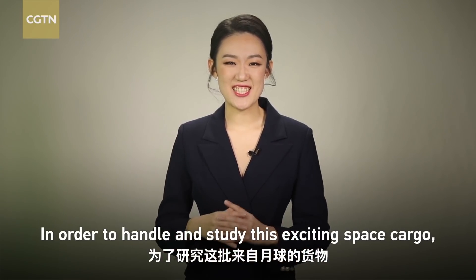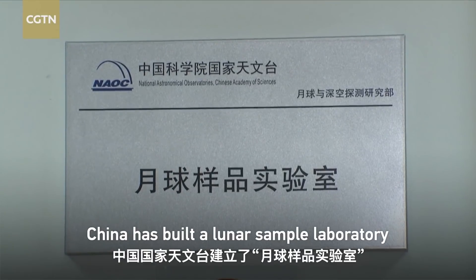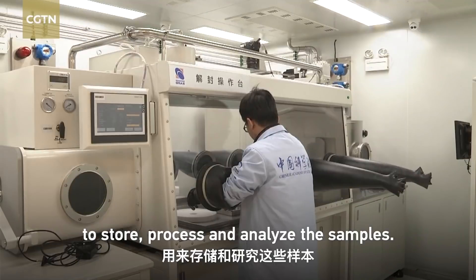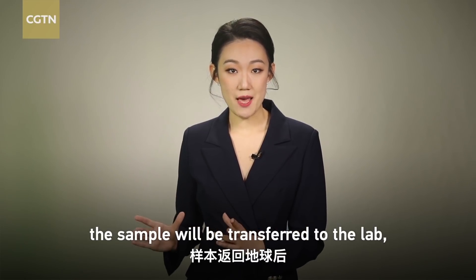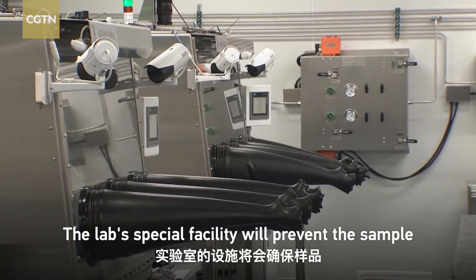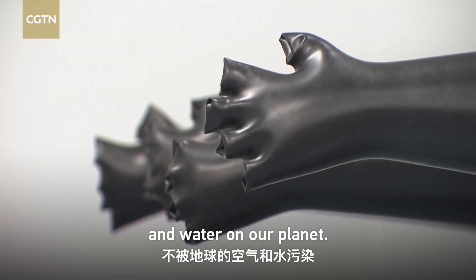In order to handle and study this exciting space cargo, China has built a Lunar Sample Laboratory at the National Astronomical Observatory to store, process, and analyze the samples. After landing on Earth, the sample will be transferred to the lab in a sealed container. The lab's special facility will prevent the sample from being contaminated by the atmosphere and water on our planet.